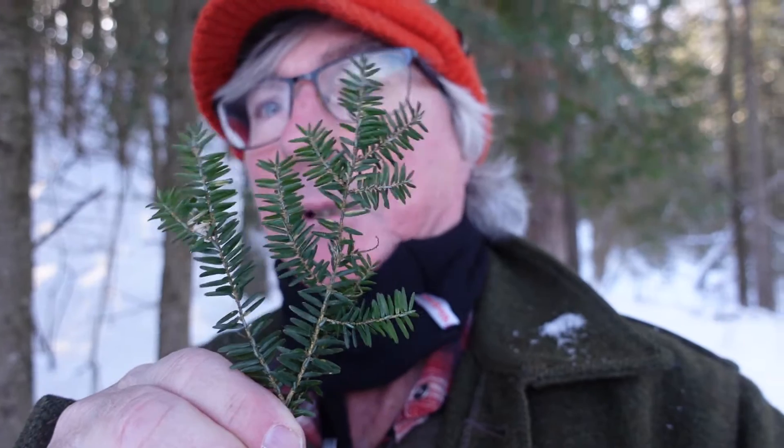Similar color to Canada Yew, but don't mix them up. Make tea out of Eastern Hemlock. The other one - Canada Yew - will kill you.